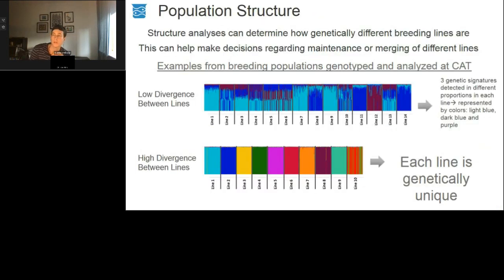You can also use population structure to inform breeding decisions through genomics. Structure analyses look at and determine how genetically different breeding lines are. The top plot shows three unique genetic signatures with low divergence between the lines. In contrast, the bottom plot shows distinctly different colours for each line, indicating high divergence and that each line is genetically unique. Understanding these genetic signatures can better inform the management of your population moving forward.